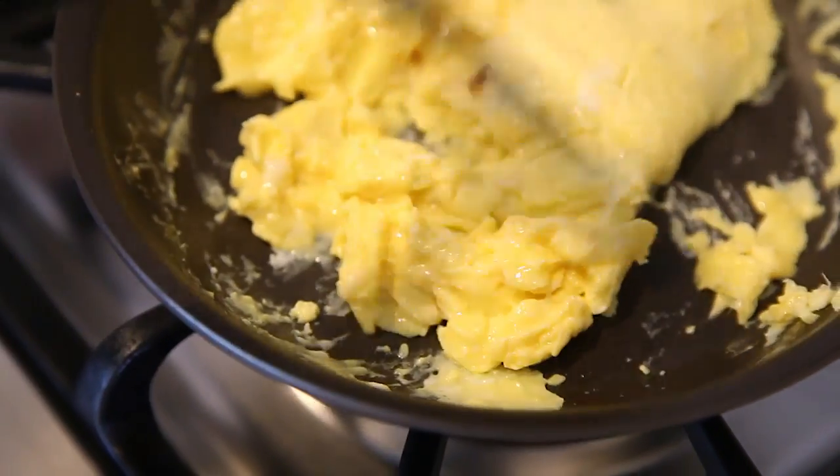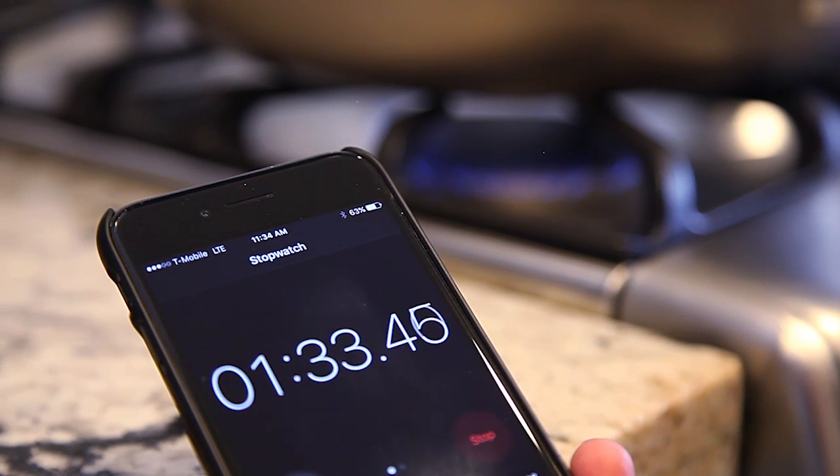The Anilon only trailed the Circulon set in both heating variance and time to reach 500 degrees Fahrenheit.